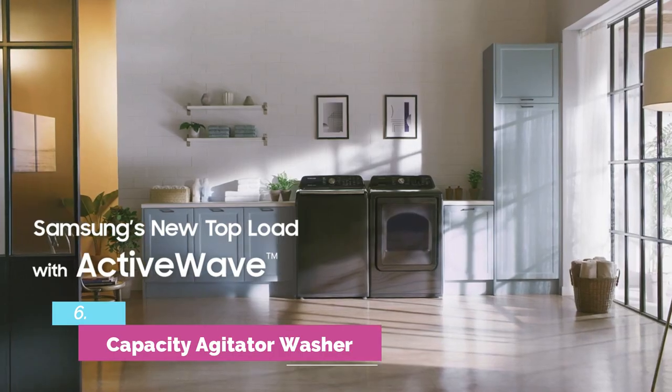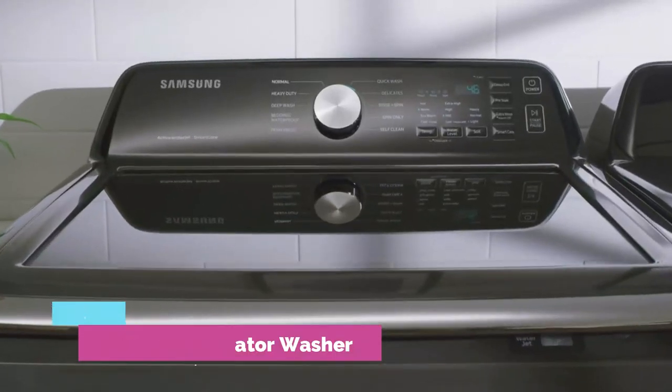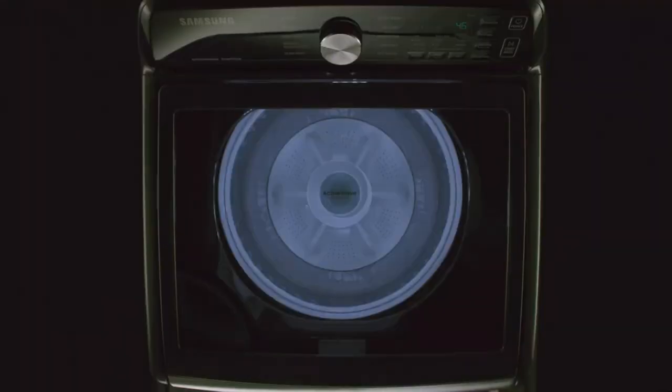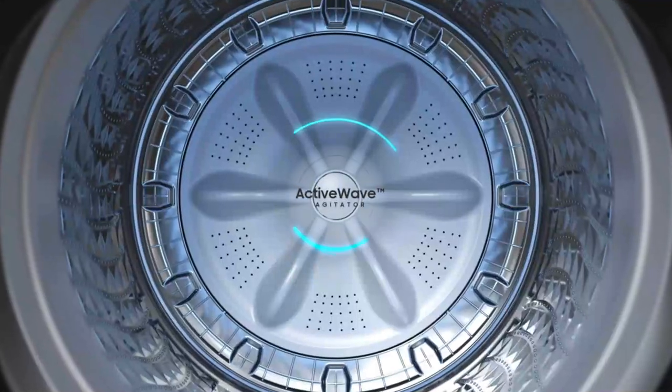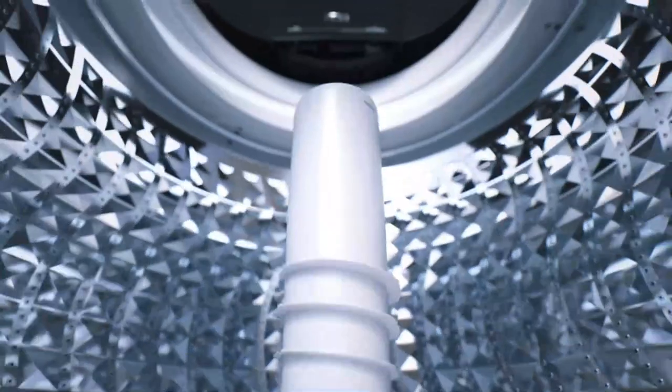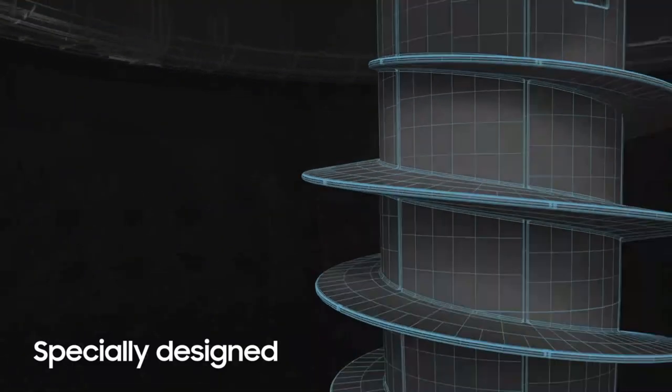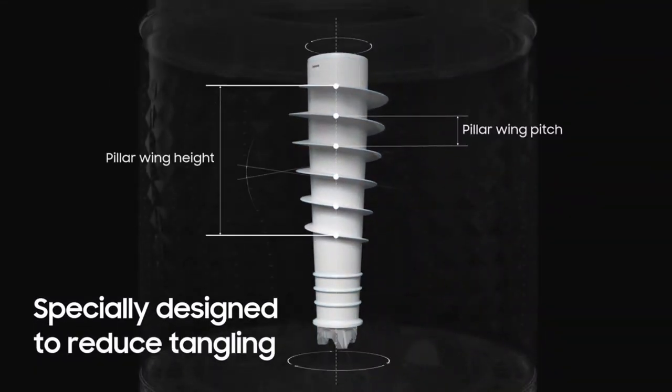Number 6: Capacity Agitator Washer. Even though this top-loading washing machine has a center agitator, you'll never notice a compromise in capacity. We liked the clear control panel, making it easy to decipher, and found it was extremely responsive to the touch. While it's energy-saving and efficient, you can add more water if you'd like with the deep fill option.